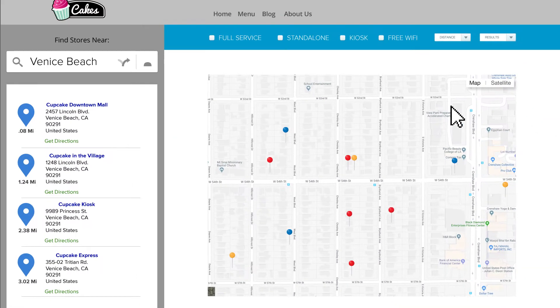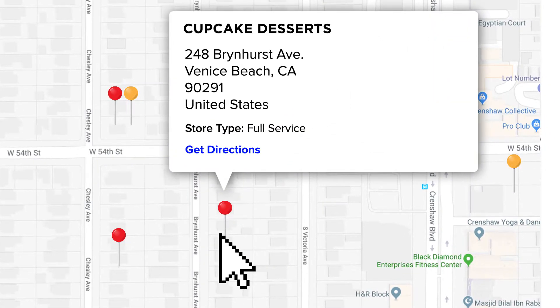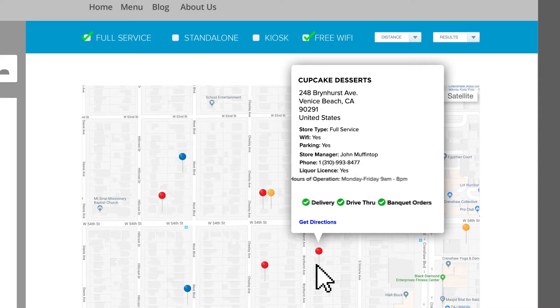Custom filters so customers can narrow down their search and, in real-time, see locations that match it. Interactive pins so that when you mouse over a location, you'll know which one you're on. Customizable fields, so when they find the location they want, they can view all the details you want them to see — list any and as many fields as you want.